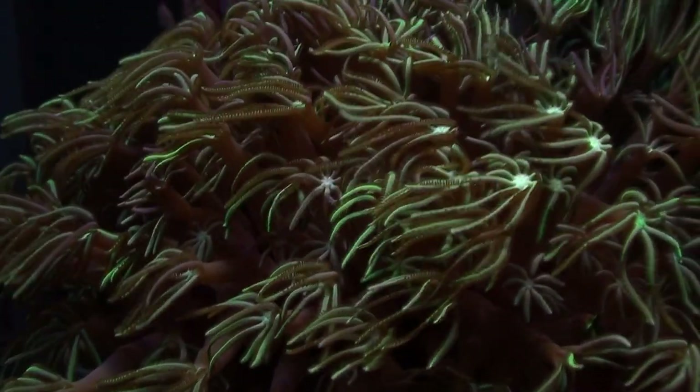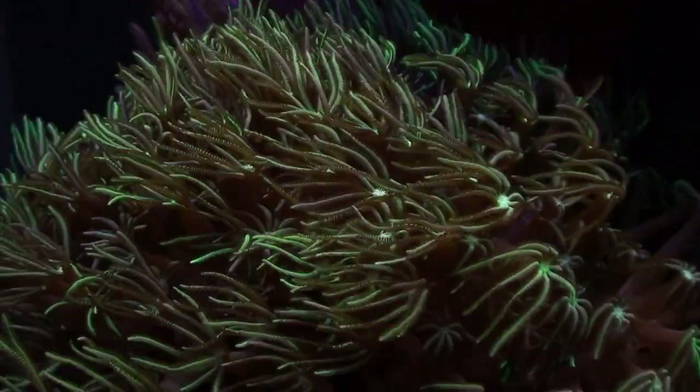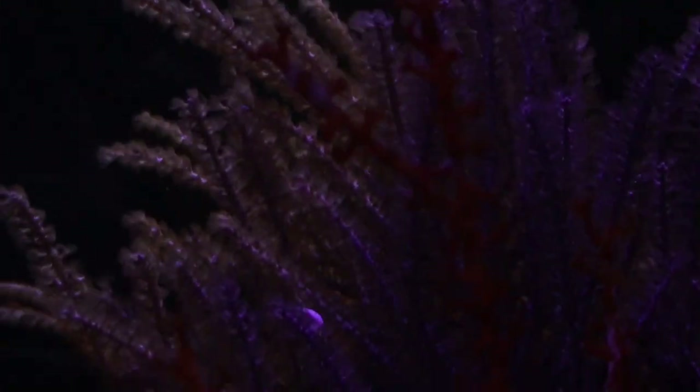Coming up here is — it's not a green star polyp even though it looks like one — it's actually a pipe organ coral. Behind here is an orange gorg that's kind of hard to see because the light isn't bright right now. Behind that is a purple gorg, more of a light-loving type, and it's doing really well, growing a lot.